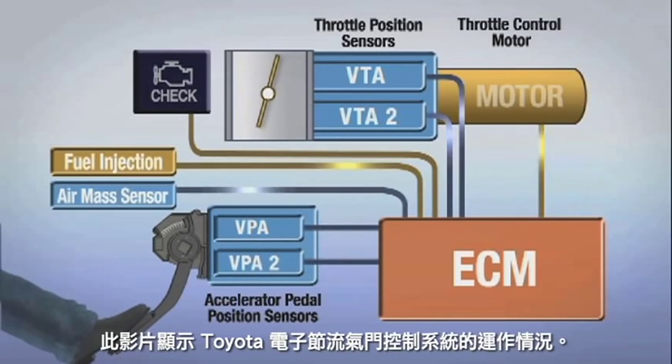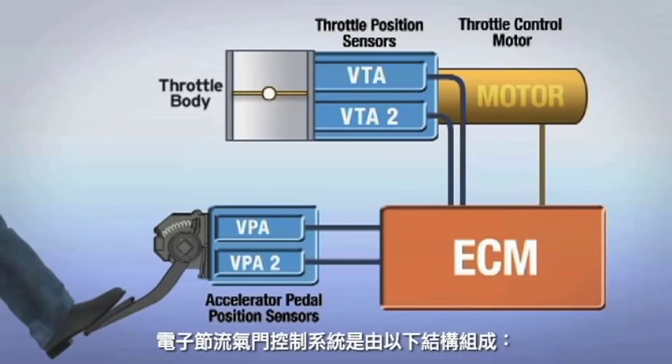This video highlights the operation of the Toyota electronic throttle control system. An electronic throttle control system is comprised of the following components.